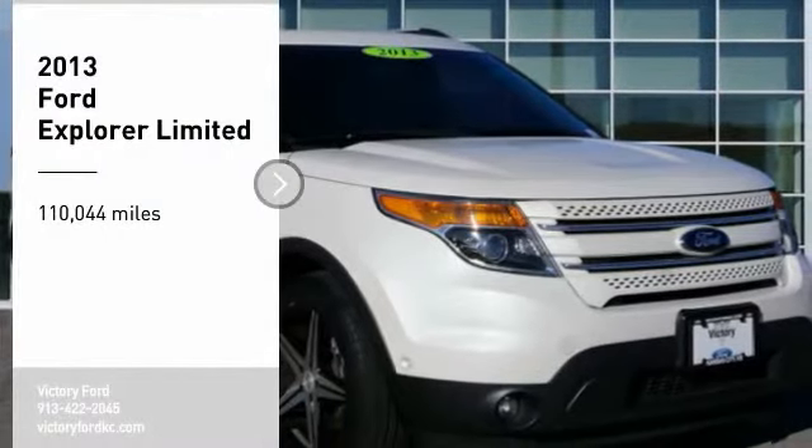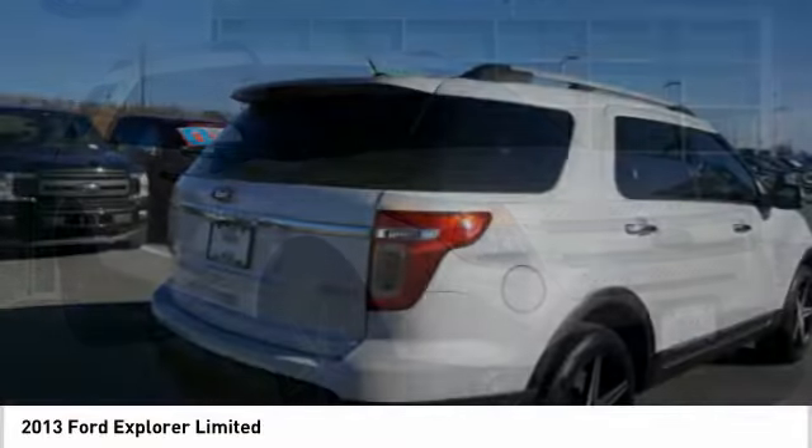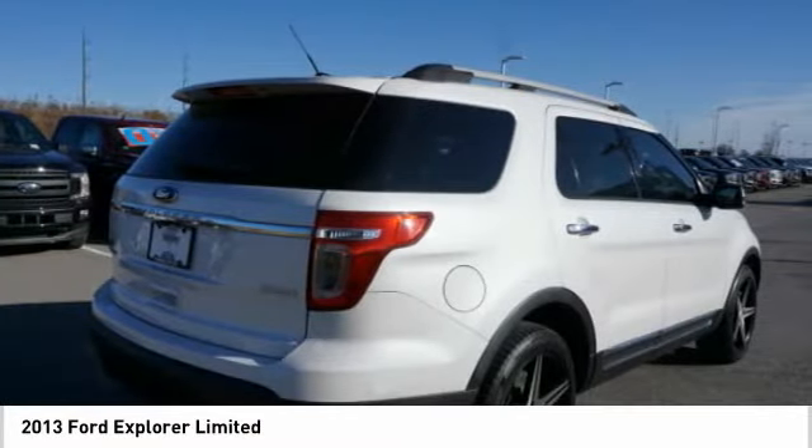Come test drive the 2013 Explorer. You've got a lot of capabilities to call on in a Ford Explorer. Don't underestimate your choices.